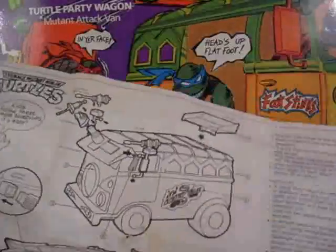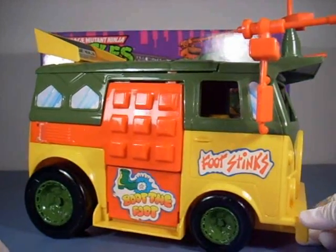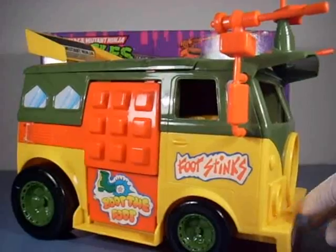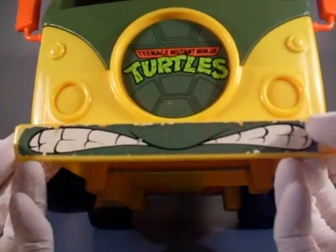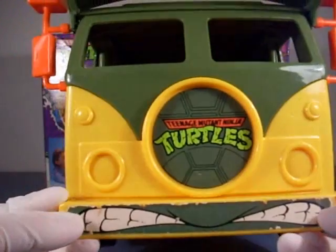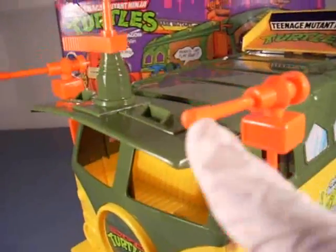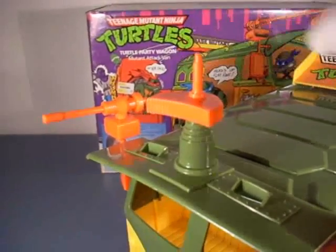Now for the item itself — here we are, the 1988 Party Wagon! The condition wasn't totally bad except for this sticker in the front, which is very, very beat up. I'm thinking I can make a replacement on Adobe using sticker paper. This weapon here is kind of bent, so I'm working on that. I am missing one piece — the radar — that's the only piece missing. Usually you can find those on eBay for 50 cents. The other stickers are okay, and the wheels have a few marks on them, which is average for a toy this old.